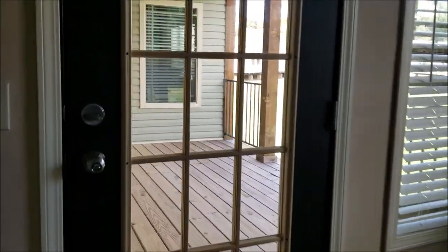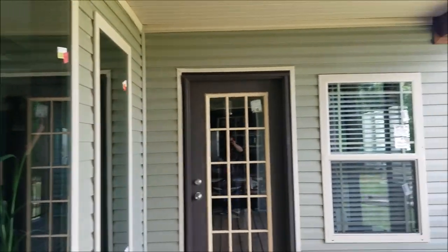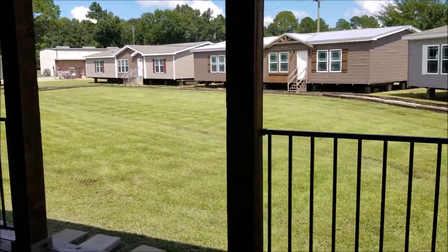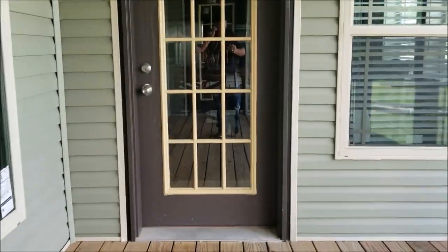Let's check this back porch out — man, this would be nice to have. It's a real good size; you could put plenty of seating out here.